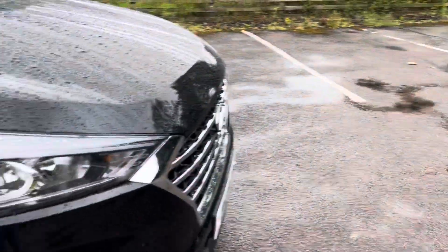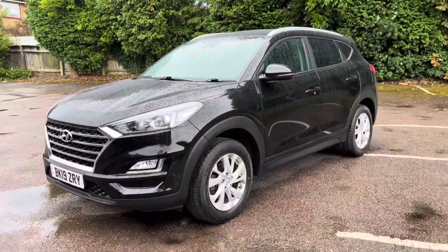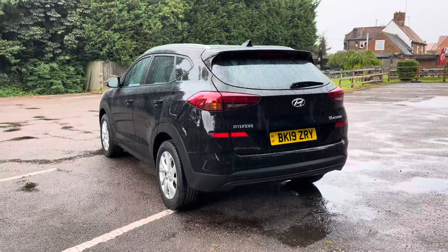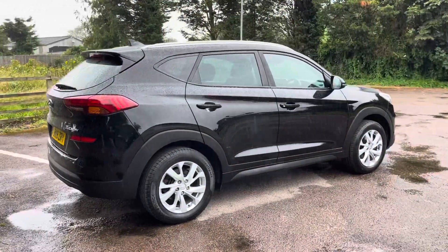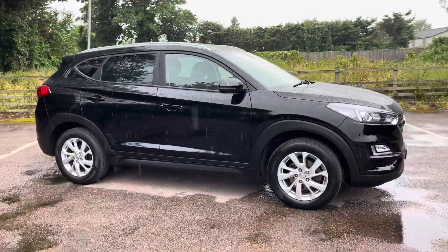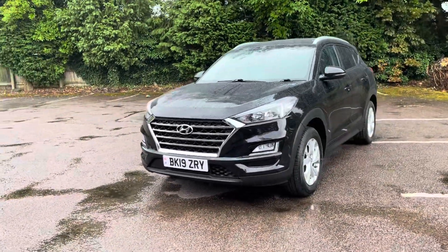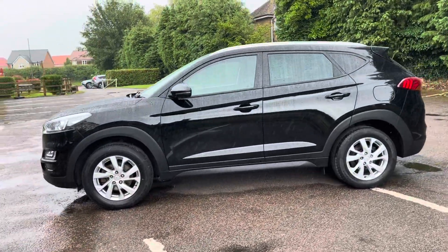So as a recap: 2019 Hyundai Tucson 1.6 petrol GDI SE Nav, finished in Phantom Black, 62,414 miles, full history with four services carried out, most recently serviced at 58,000 miles in February 2024. It's had front and rear pads fitted in June 2024 and has an MOT until April 2025. Three owners, sat nav, parking camera, parking sensors, ULEZ compliant and ready to go. This car comes complete with a pre-delivery inspection, full valet, three-month warranty and clear motor check and HPI report. Finance packages are available and part exchange is always welcome. Visit www.tmrprestigeservices.co.uk or call 07090 607083 or 01296 435568. We work on an appointment-only basis, open seven days a week, located in Stoke Mandeville, HP21 9DR. Thank you very much for watching.